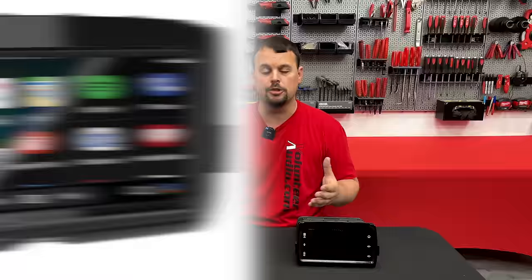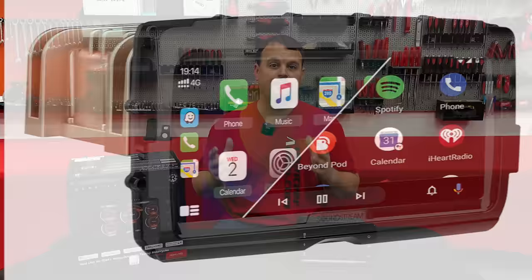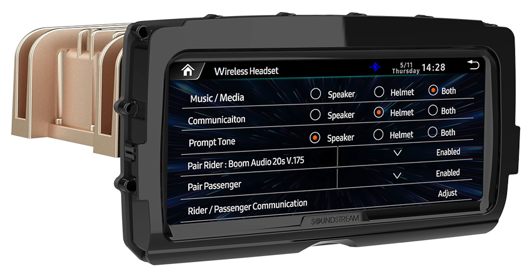Now let's talk about wireless capability — this radio is the future. It has certified wireless Apple CarPlay and wireless Android Auto built in, meaning you get the best connectivity without ever having to plug your phone in. We also have full wireless connectivity to headsets, so you guys with your Cardos and your Senas can Bluetooth through this radio. In the software they give us really cool features: we can separate what the rider and the passenger are going to hear through those headsets — calls, music, or nav prompts — and you get to select what goes to who.